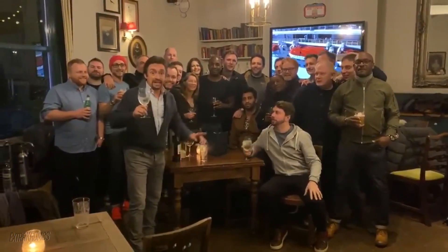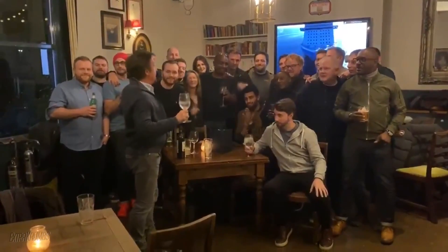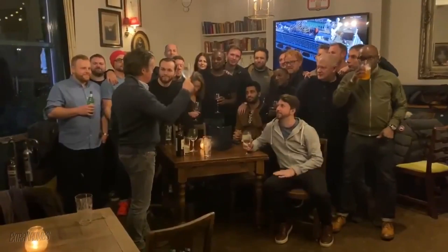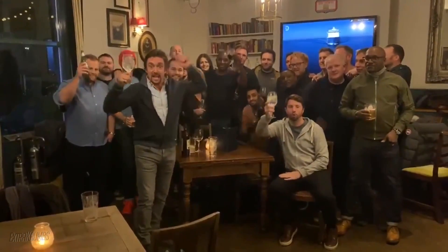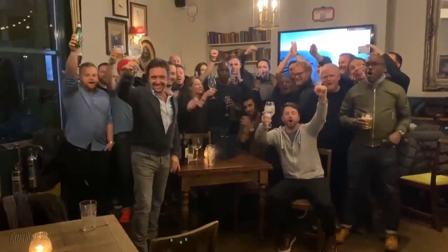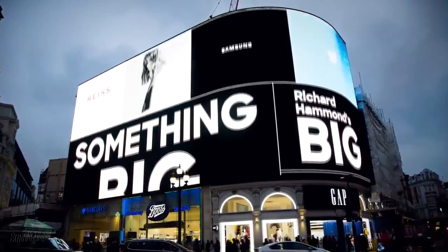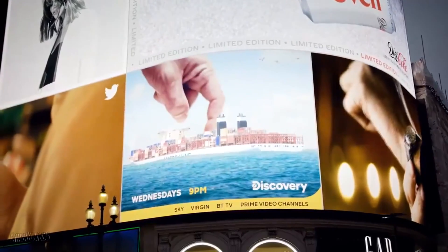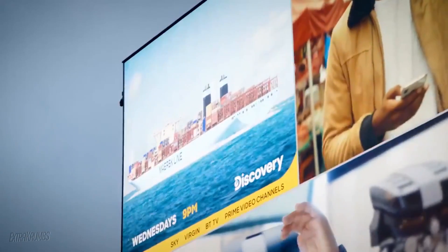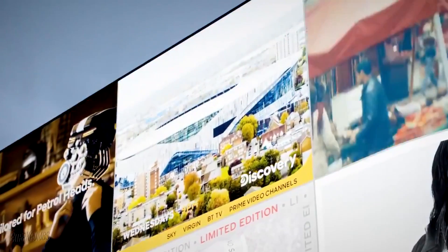We are at zero hours minus a few seconds. Big is about to start on Discovery. These are the boys and girls that made the thing. It's been an incredible journey getting here. I'd like to say welcome to all of you — thank you — and now it begins. Enjoy, let us know what you think. Cheers!